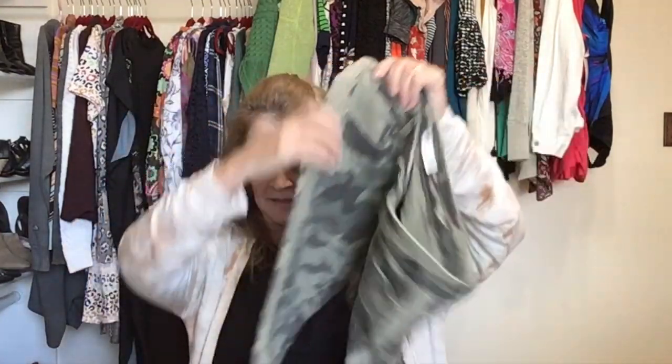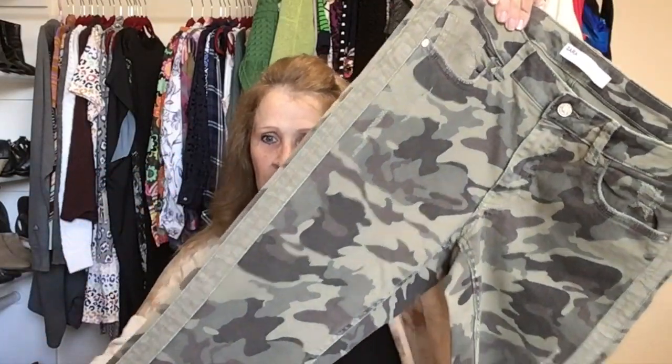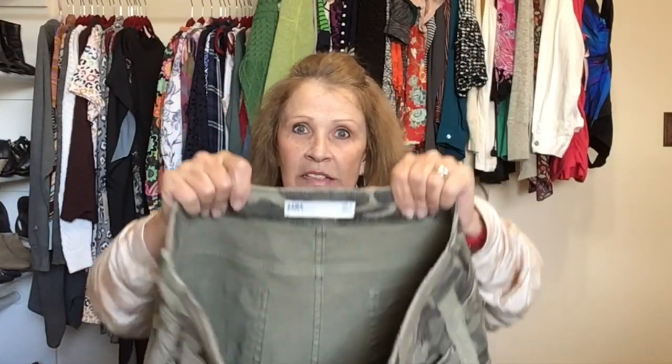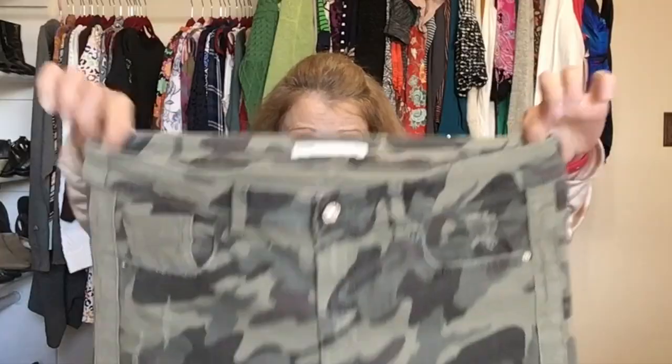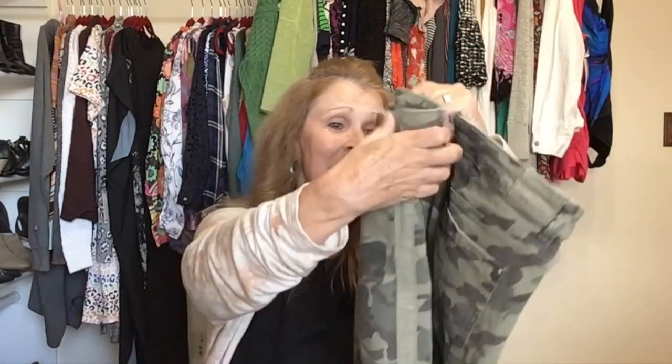I'm going to save this last piece. Camo denim — a skinny camouflage with a racer stripe on them and some stretch. This is Zara, size 10, in really nice condition. I still love that tuxedo stripe, racer stripe down the side — it also elongates the leg.